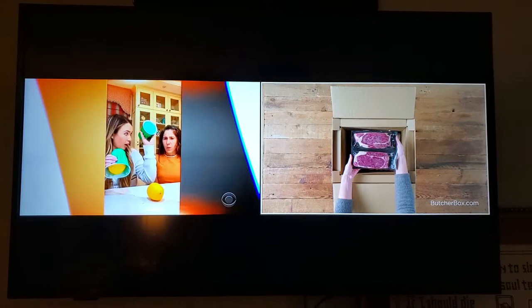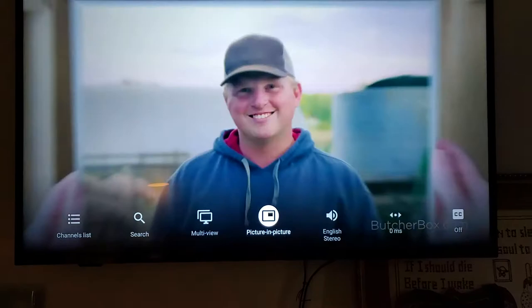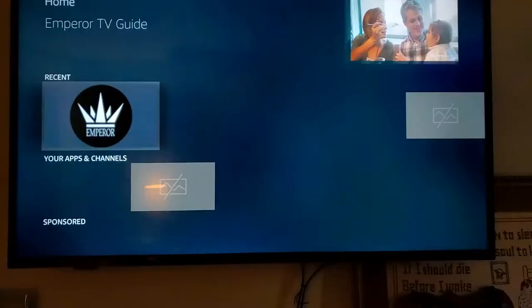So if you press back to exit, you're back here to just one. Press the three-line button again, you can go over to picture-in-picture — it keeps what you're watching up in the small corner. And you can open up any other app that you want. So if you want to watch Netflix, what you have in the Emperor TV Guide app is still playing up in the top corner.